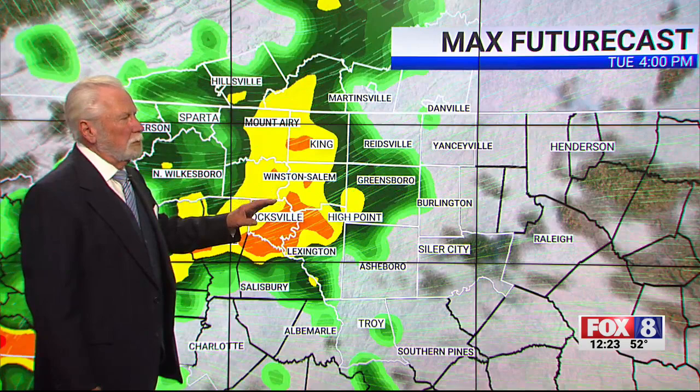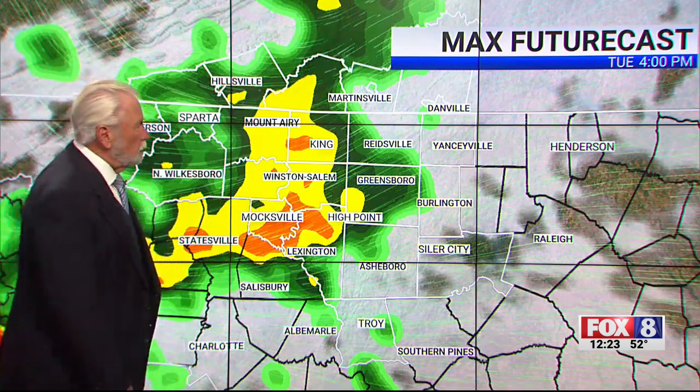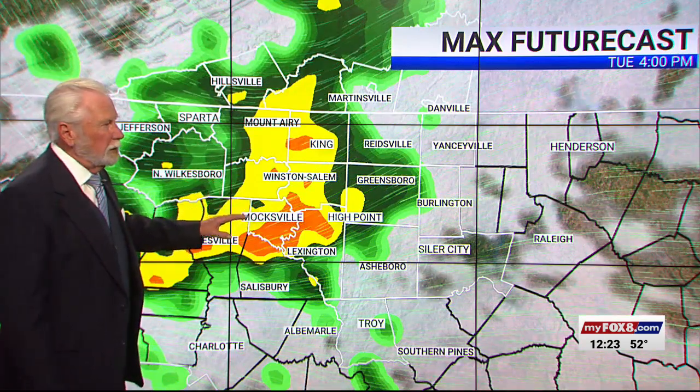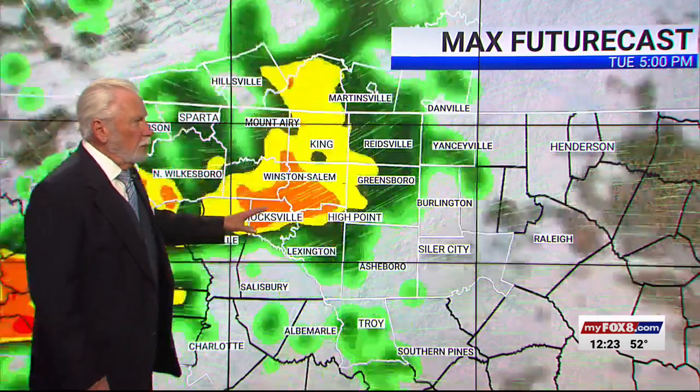Here's what it looks like when we use Max Futurecast to show you what we're expecting to have happen over the next several hours by four o'clock. This is actually lagging behind what we're seeing in real time, so just remember that as you're watching this. It is showing some very large areas where there could be some heavier rain falling this afternoon. It's going to be patchy, so some areas might not see anything at all, and other places might be getting a drubbing while this moves through. But everybody's got a chance of seeing some of that rain.